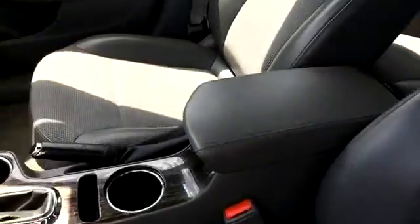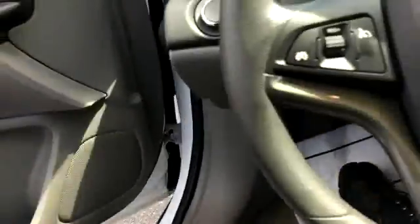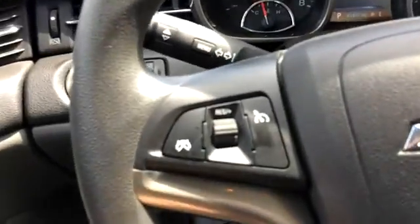We've got gray — I believe it's called leatherette seating. It actually has some cloth in the center and leather on the sides. Power windows, power mirrors, power locks. 41,000 miles on it.